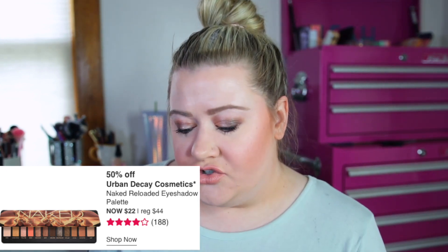Also on April 3rd, the Urban Decay Naked Reloaded palette is going to be on sale. I really enjoy this palette — it's a great neutral one, kind of similar to the Anastasia Soul Tree if you like that color scheme. I really like it and use it pretty frequently. It's going to be on sale for $22 instead of $44, so I would also recommend that.